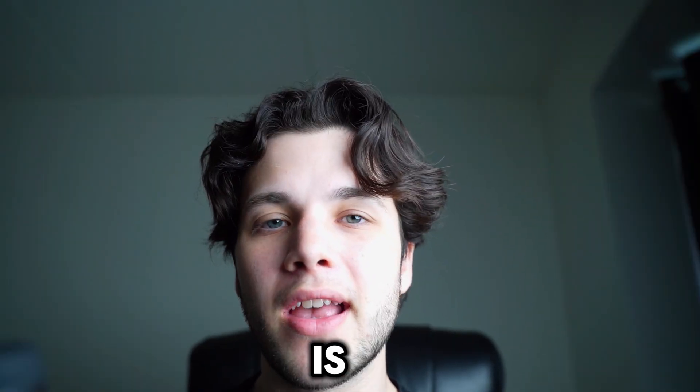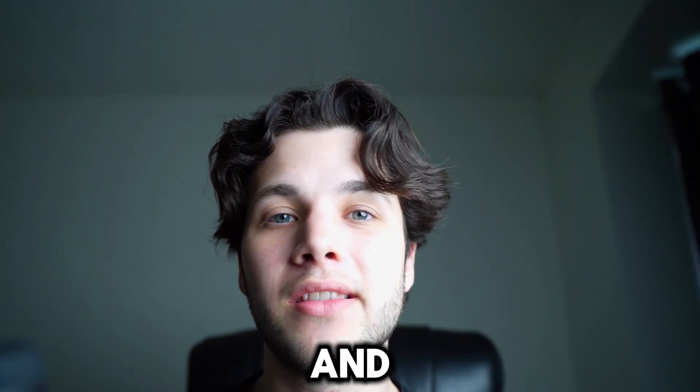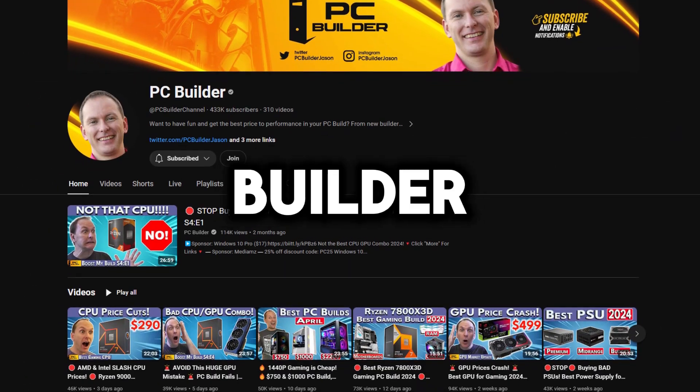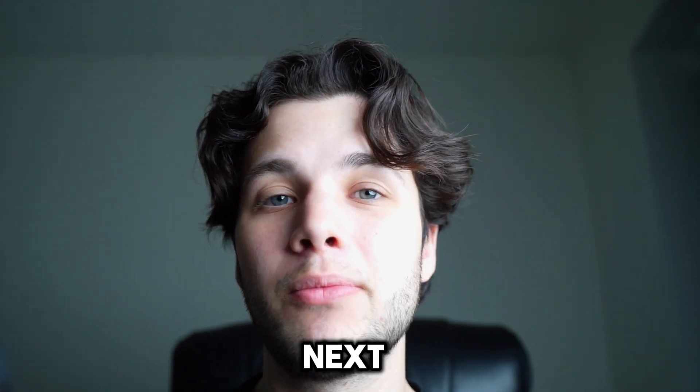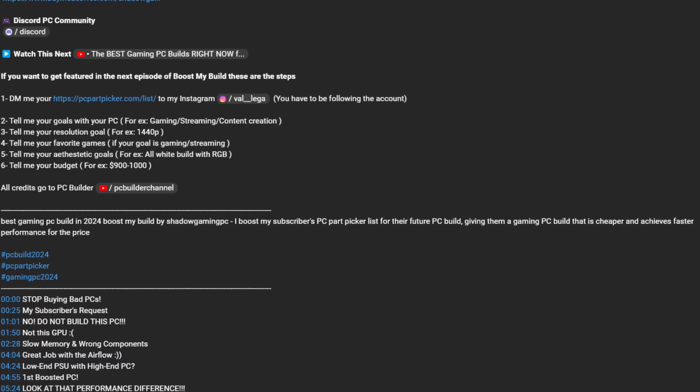My name is Valentino. This is a Boost My Build video and this video idea comes from Jason from the PC Builder YouTube channel, so big shout out to him. If you want to get featured in the next video then follow the instructions down below in the video description. With that being said, let's start.